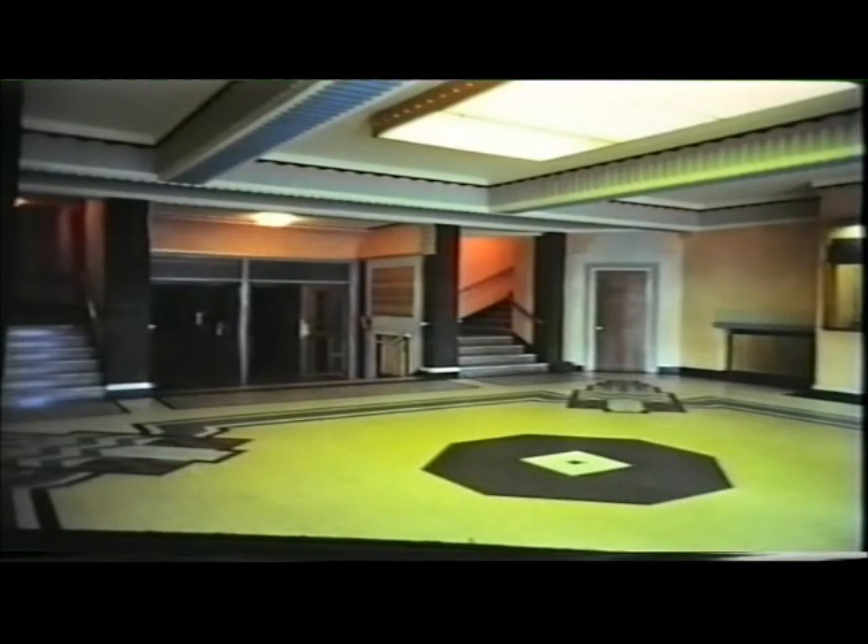The foyer, with terrazzo floor, is very similar to the Regal Kingston. Like Kingston, the architect of the Regal Beckenham was Robert Cromey.